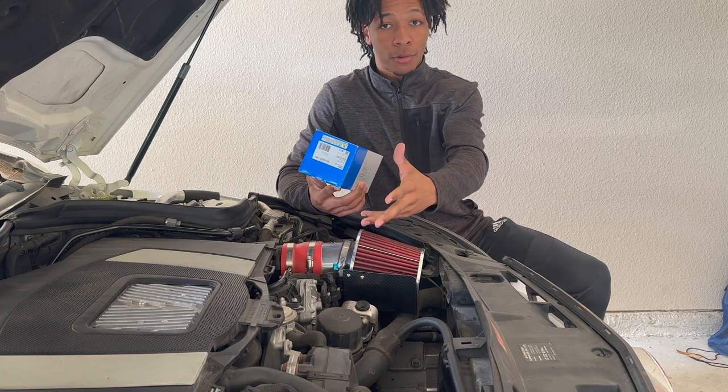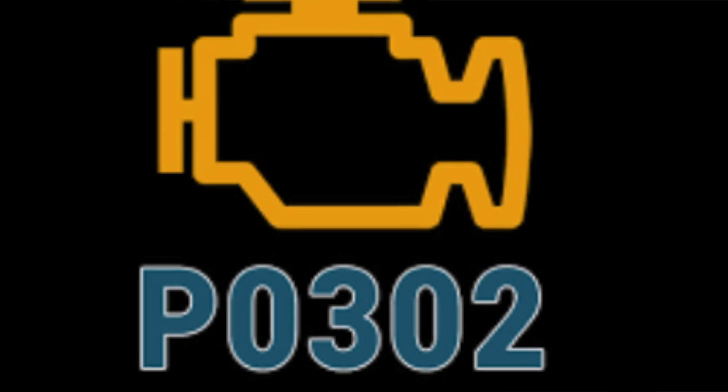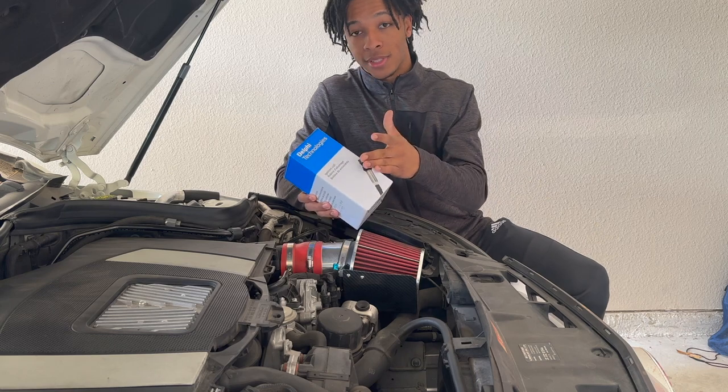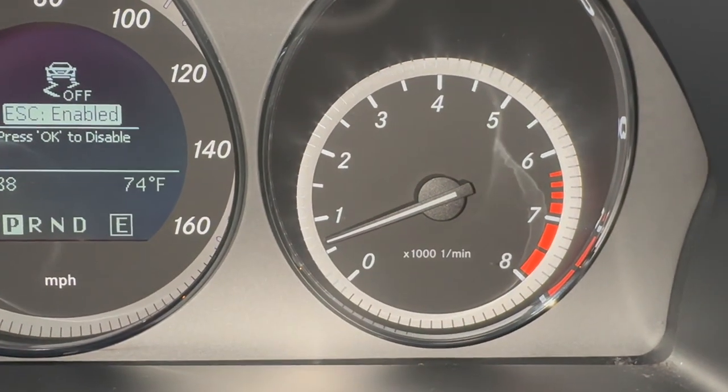The reason I'm changing my ignition coil is because I'm running a misfire code — P0302. If you have that same code, you probably need new spark plugs, a new ignition coil, or there may be some other problems occurring. But this is one of the best steps to take in fixing that issue.